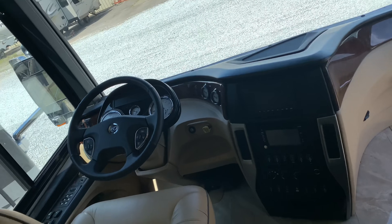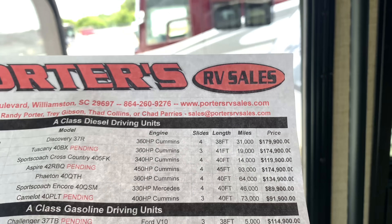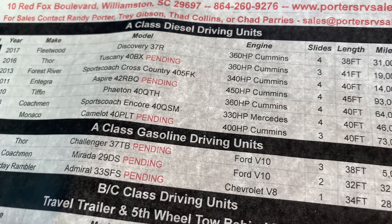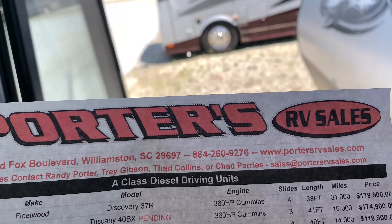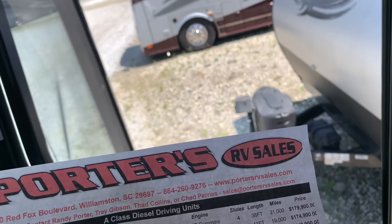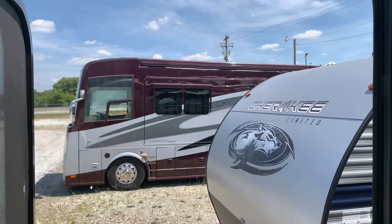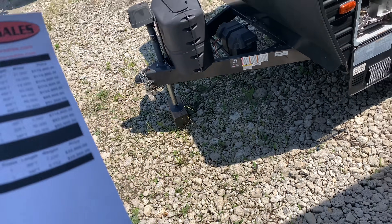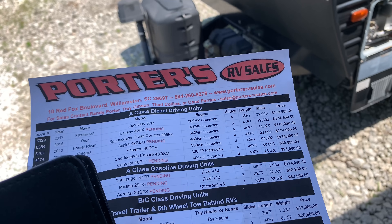What do you think is the most expensive one? Well it tells you right here — the most expensive one is $179,000, the Fleetwood Discovery. Y'all, this place is called Parters RV Sales. They also have an auction right down the road. I wonder if I can buy something from the auction — comment below. I heard you have to have a license but somebody told me you don't.